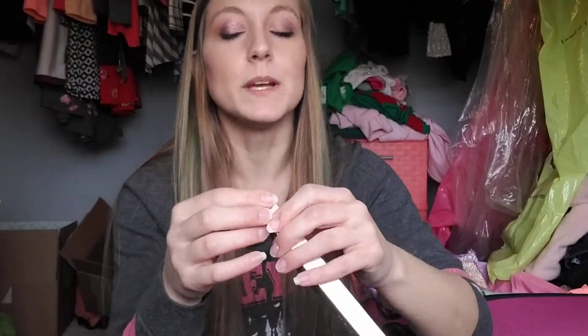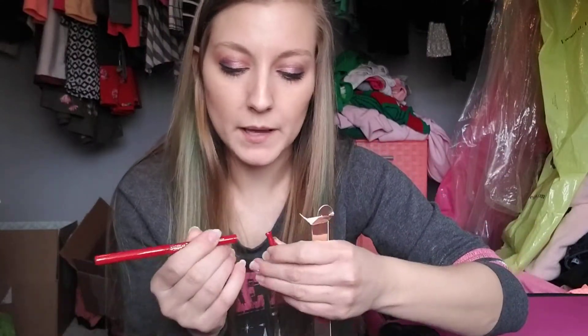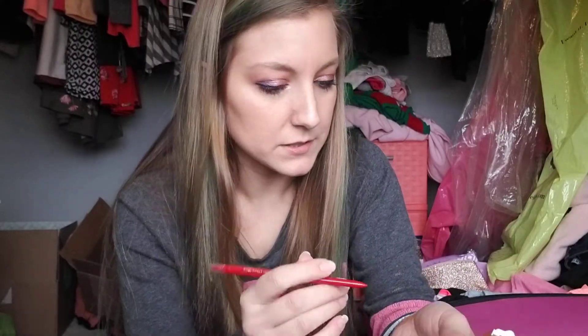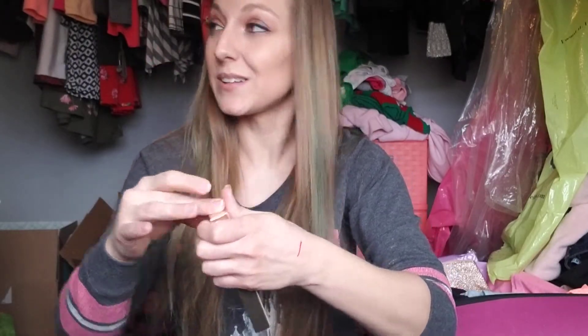I also got the Becca Ultimate Lip Definer — a high impact long wear lip liner. This is $18. I got it in the shade Playful, and I'm actually really excited about that. When I saw this as a spoiler I was skeptical, but I got it in like a red. Let me swatch this on my hand. Oh my God, it's beautiful — just what I needed. Love that. That is going to go in my little makeup drawer too.